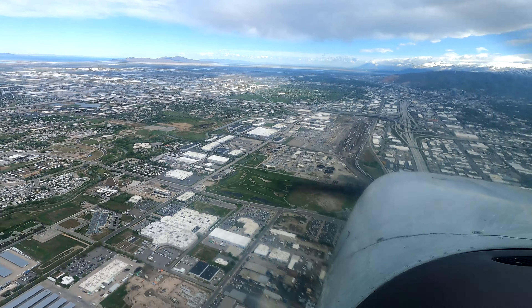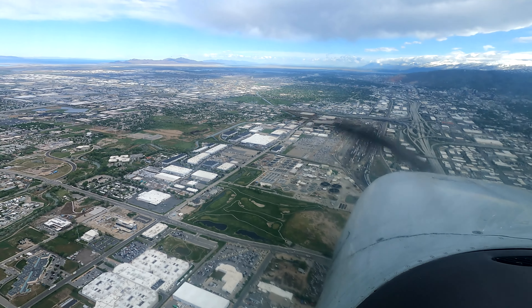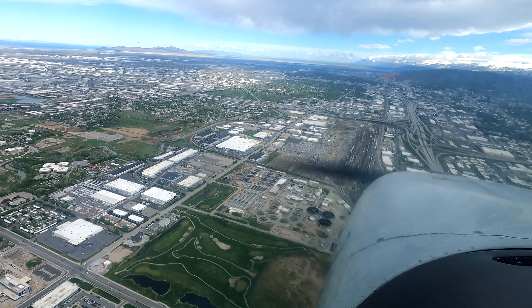I understand you're unfamiliar with Salt Lake. That's correct, first time. Skyline 71R, Salt Lake Tower, roger. Continue over the highway for now. Continue over the highway, 27R.